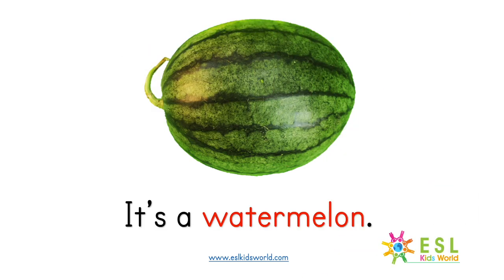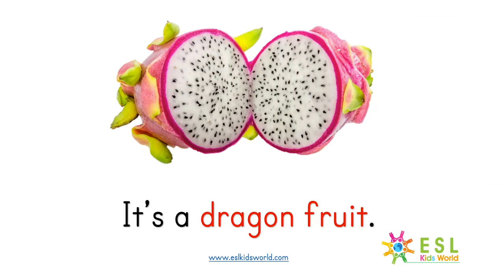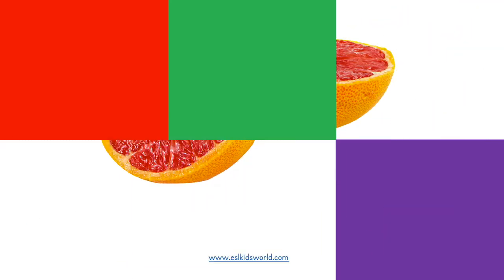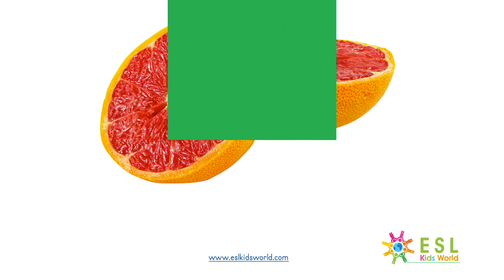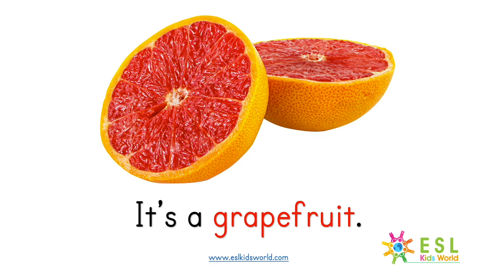It's a watermelon. What is it? It's a dragon fruit. What is it? It's a grapefruit.